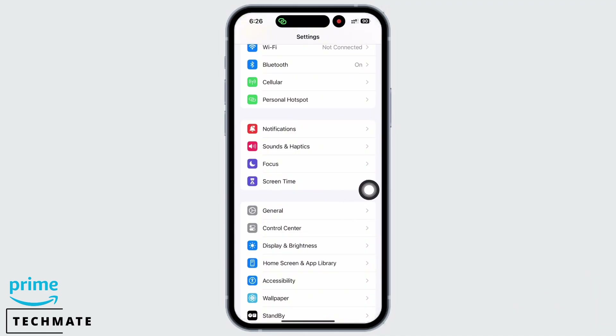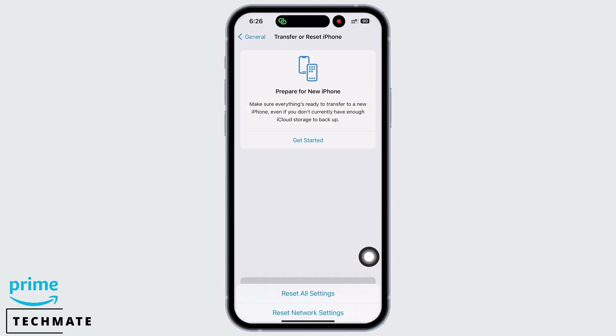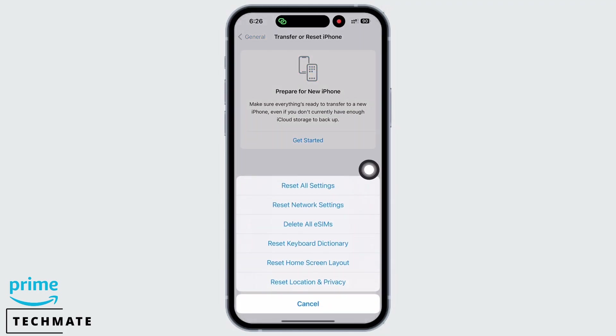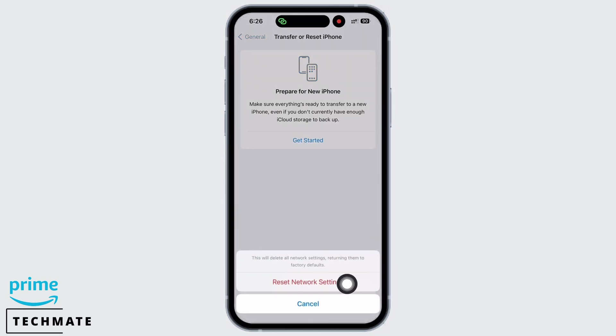Also tap on General and now scroll down and tap on Transfer or Reset iPhone, then on Reset, and then on Reset Network Settings. Enter your Passcode and Reset Network Settings. Doing this will reset all network settings and will return them to factory defaults, meaning all your Wi-Fi networks and passwords,